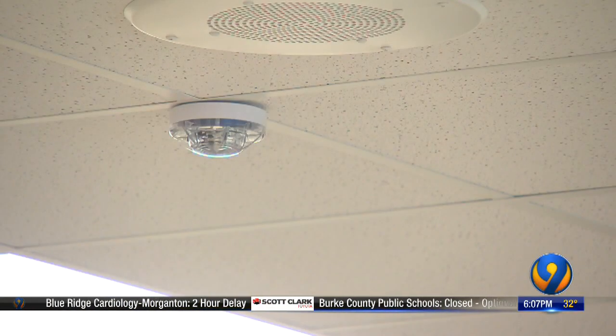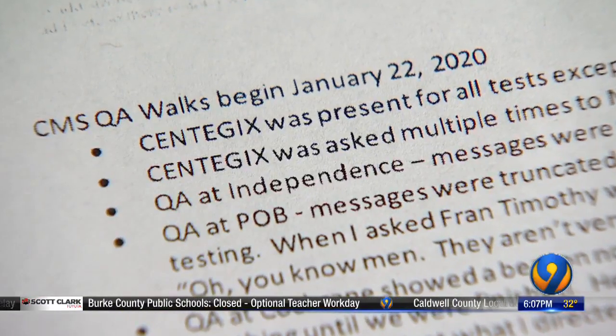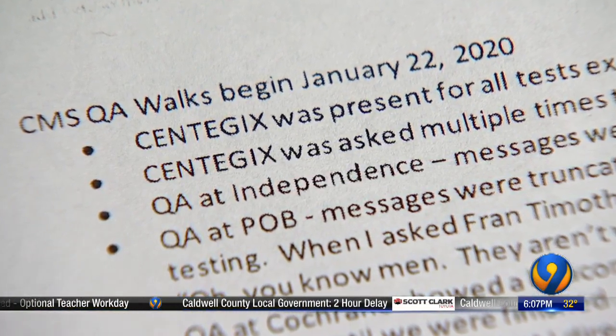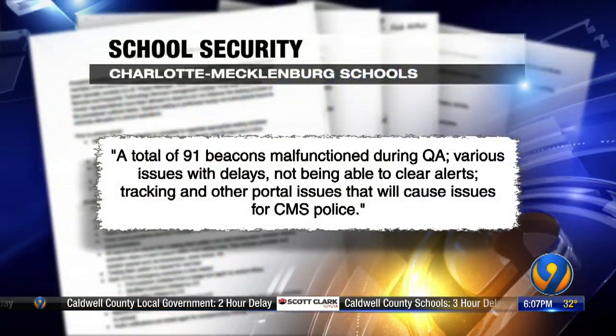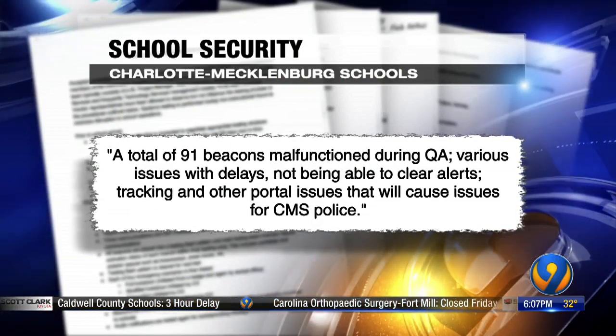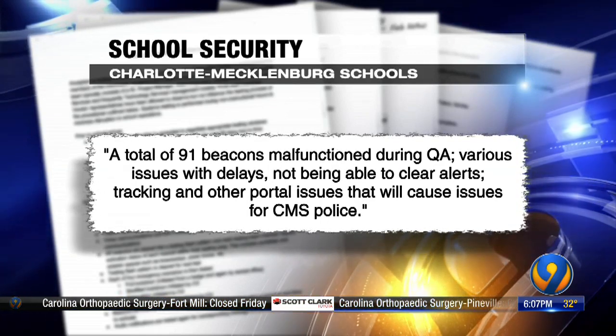In January, the superintendent publicly addressed the issues, giving Syntegix an ultimatum to fix it in 30 days or the relationship would be over. But in what's described as CMS QA walks that started January 22nd, a total of 91 beacons malfunctioned during QA. Various issues with delays, not being able to clear alerts, tracking, and other portal issues that will cause problems for CMS police.